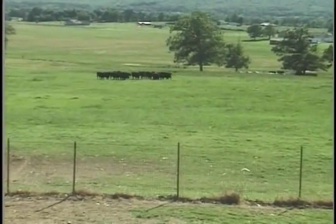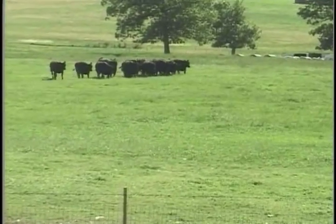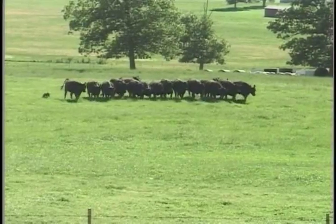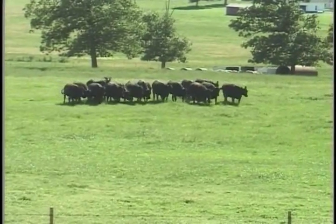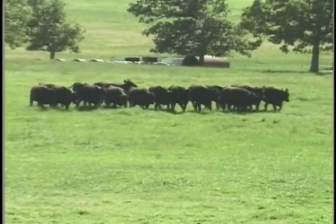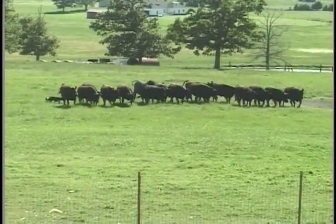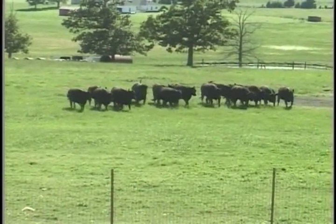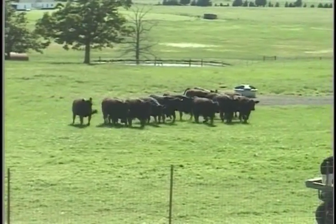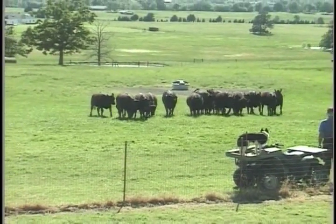He will lay down and get up on a whistle and handle the stock. You can see he's handling the stock real nice here. I'm not telling the dog anything to do — I'm just letting him work on his own. We're going to bring the cattle up here, run the dog through his paces a little bit, take him down the fence there, put him in a pen, take him out of that pen and put him in another pen.